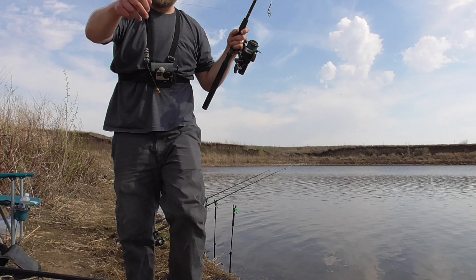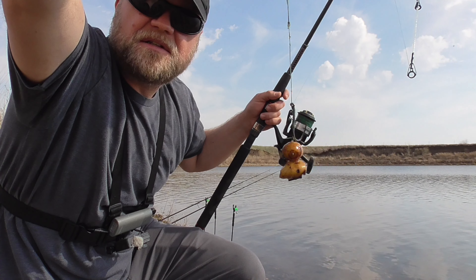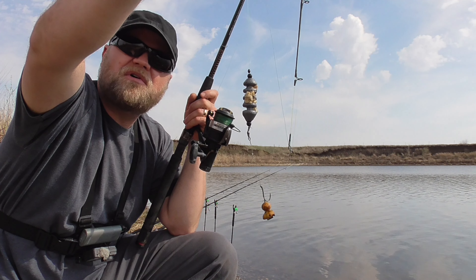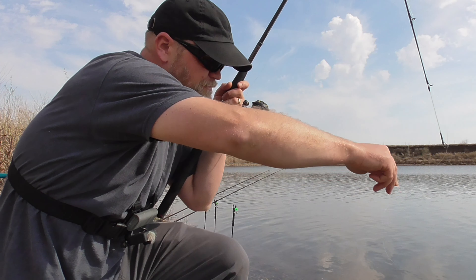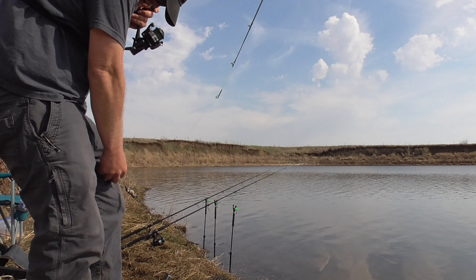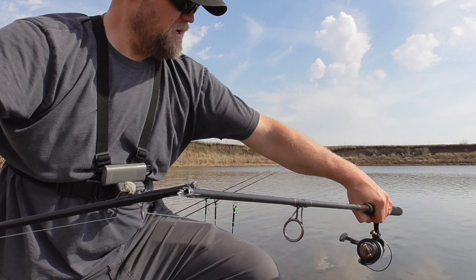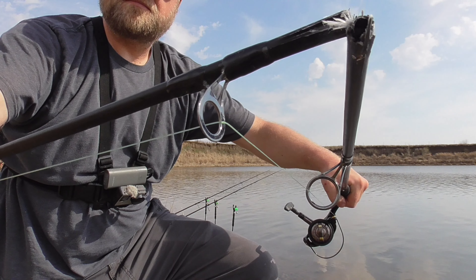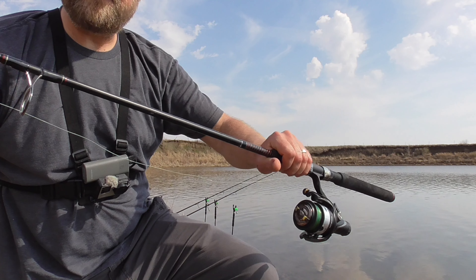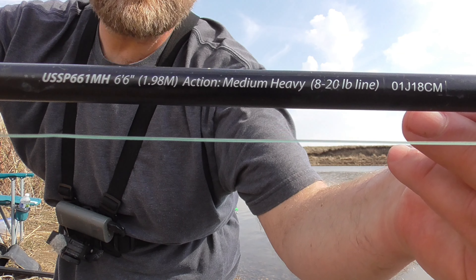That's not good. Did you hear that pop? Apparently you can break an Ugly Stick on a cast. I've seen videos of people doing all sorts of goofy things saying how tough Ugly Sticks are, and I just cast this pretty hard trying to get it out. I had a two-ounce sinker with a bunch of pack bait and the little baits on there — so I'm guessing maybe four or five ounces total on here. I just cast it and it snapped on the throw.